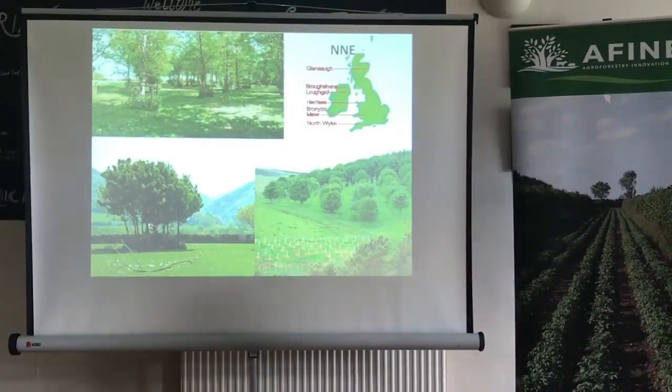From clumps of 11 trees, they found that the ones around the outside wouldn't have such great timber form, but the ones in the centre would be better in terms of timber quality.